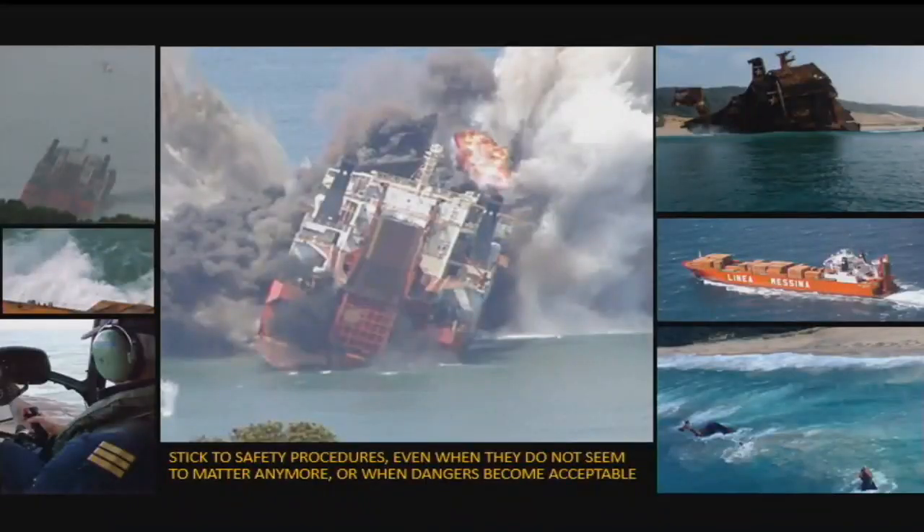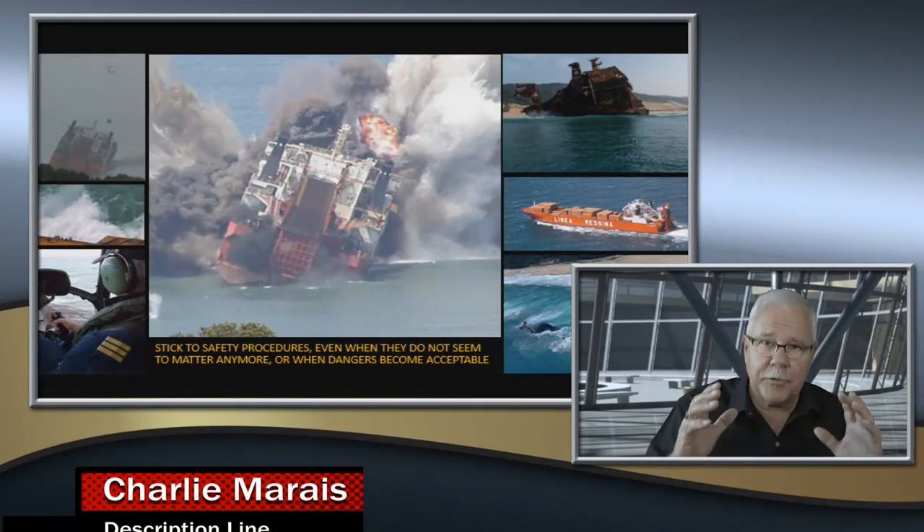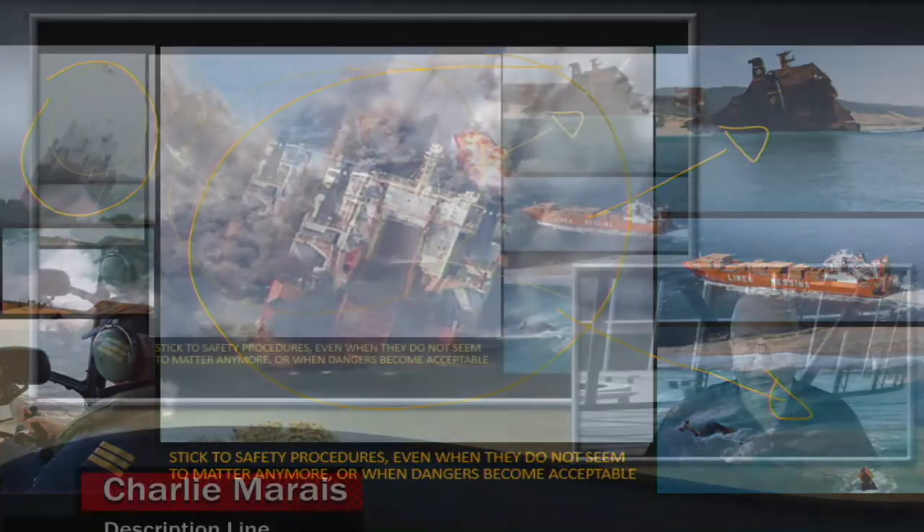Everybody got out safely. Now that you've seen the accident, you can see how quickly and without any extra warning the accident happened — and that accident took three months in the making. The ship had to be cleared out completely and everything removed before the final destruction. The ship was destroyed by explosives, and the last time I flew past the area, this is all that remained of the Jolly Rubino.